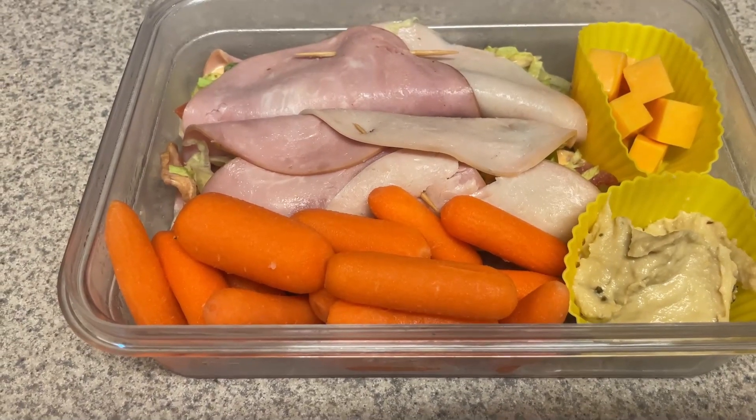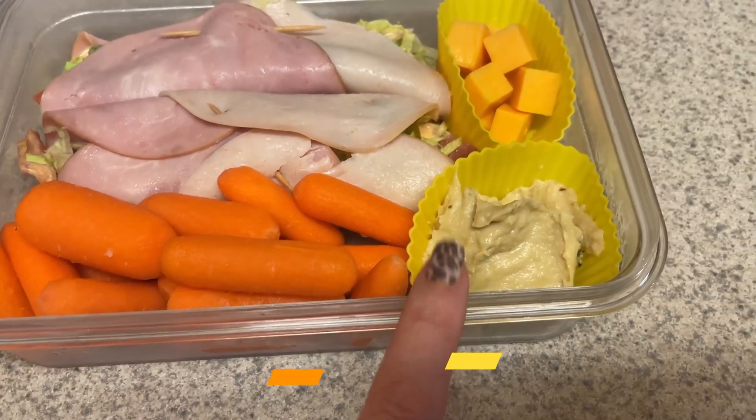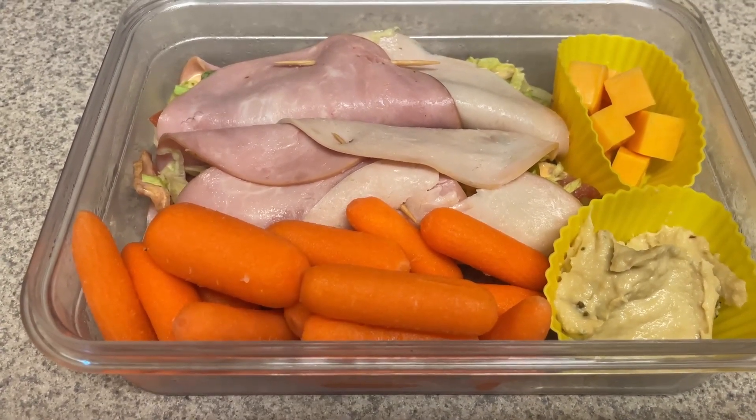My lunch today is going to be the BLT wraps that I meal prepped. I have some reduced fat sharp cheddar, some jalapeño hummus, and then some carrots. And if you want to see how I put this together, check out my meal prep video.